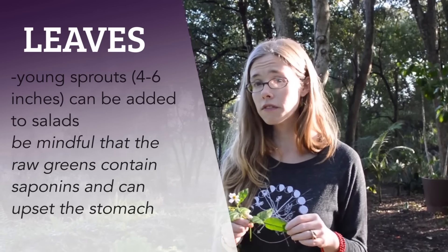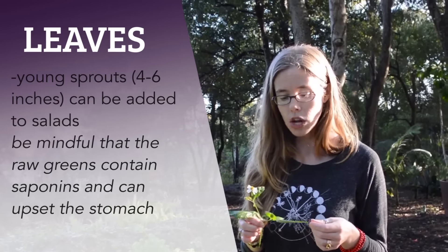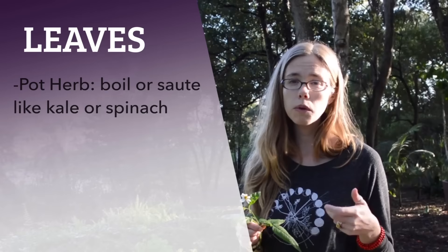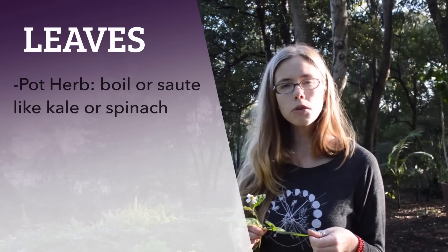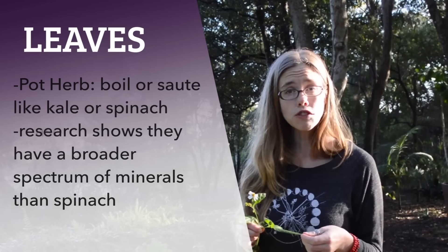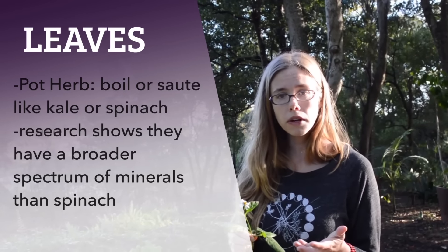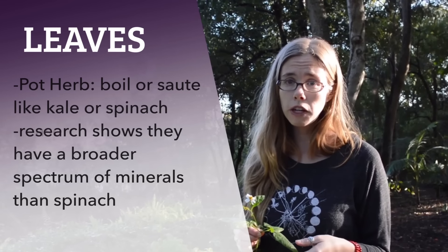However, the leaves of this plant cooked are actually really delicious and also very nutritious. We treat these leaves like a pot herb, which means that we will boil them or sauté them — cook them kind of like you would kale or spinach. Recent studies have shown that Spanish needle leaves when cooked have a broader spectrum of minerals than our domesticated spinach does.